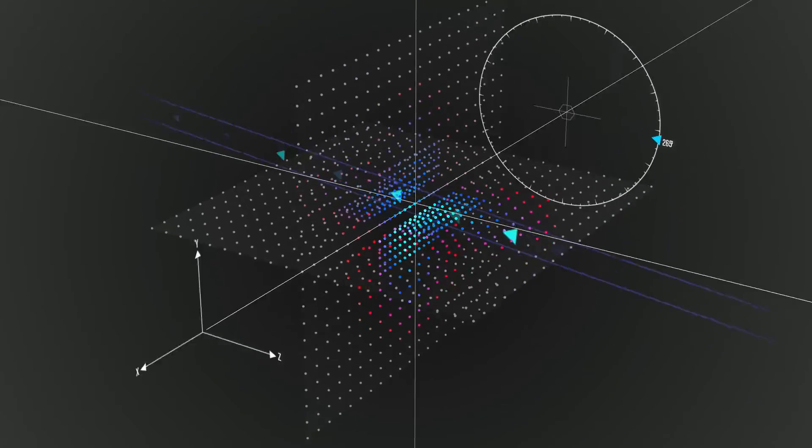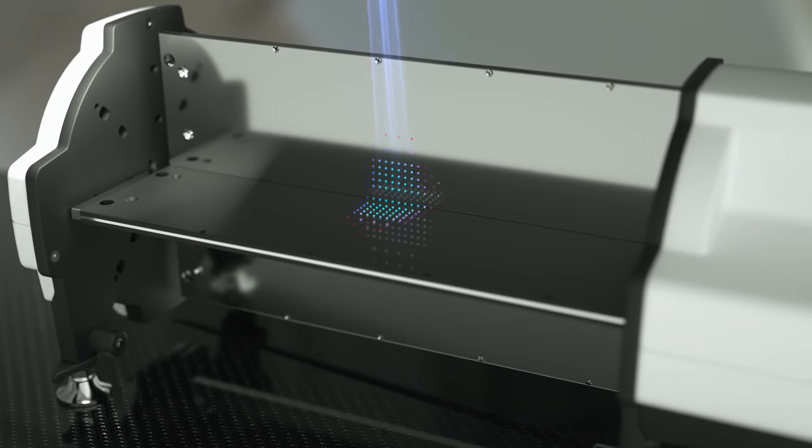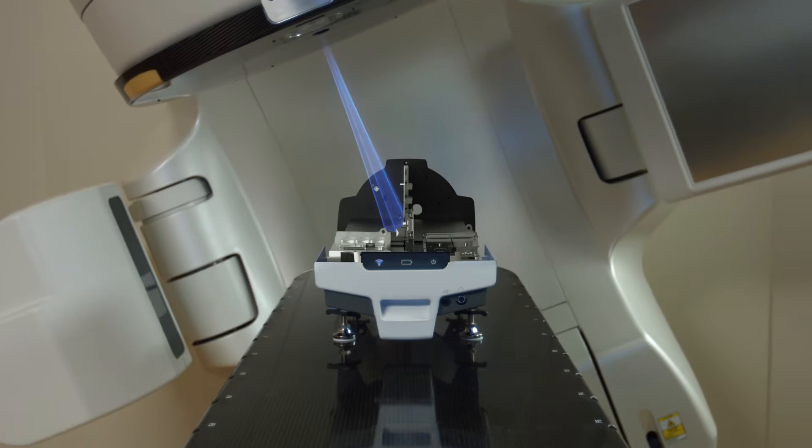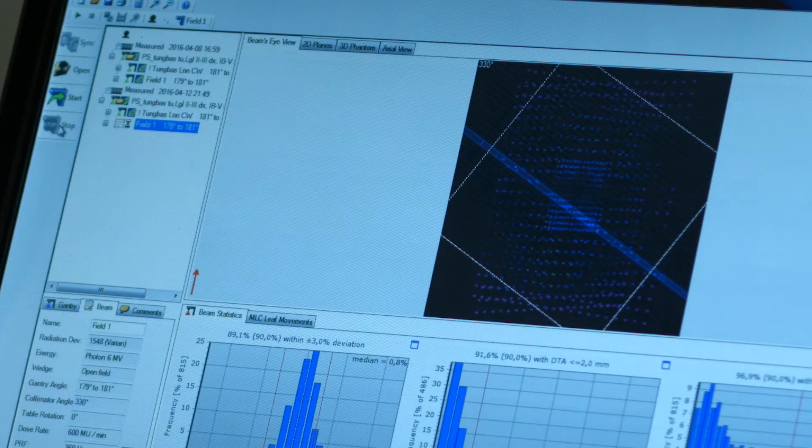From more than 1,000 fixed positions, the Delta IV Phantom Plus effectively logs measurements within the isocentric target region, where it matters most. From the measurements, an automated pass or fail analysis is instantly provided.